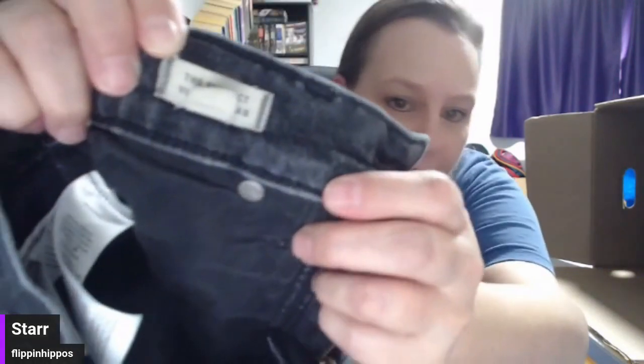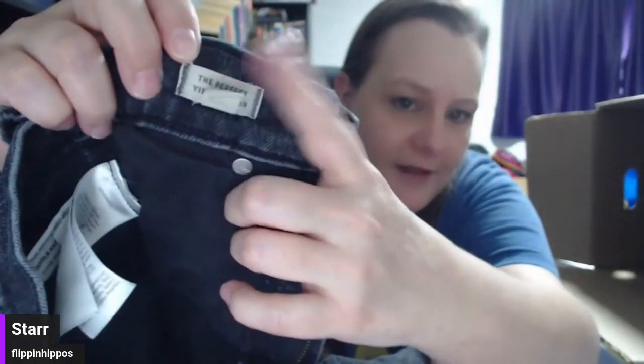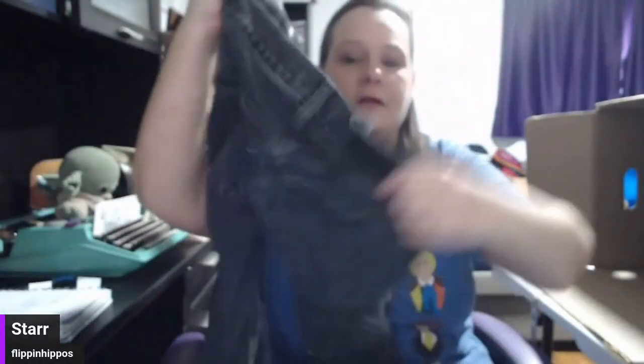Next we have a pair of Madewell — $35 jeans. These are the perfect vintage jeans. I love when they give me keywords right there that I can just use in my title. People that like these jeans are also looking for that when they're searching, so make sure you put that stuff in your title. These are bolo — put them up there.